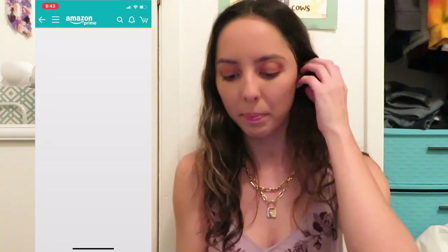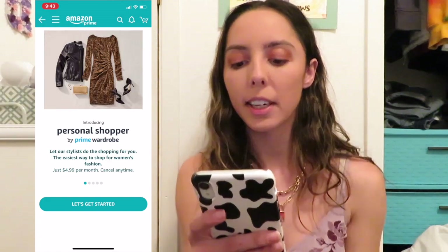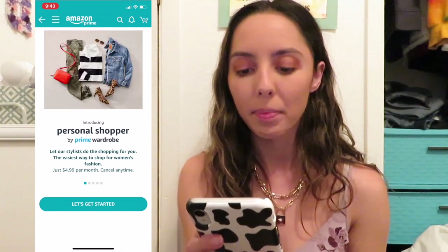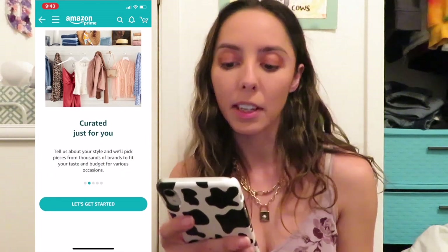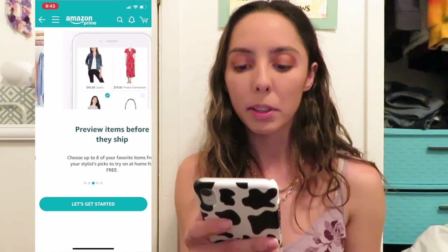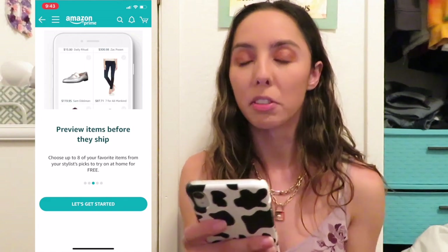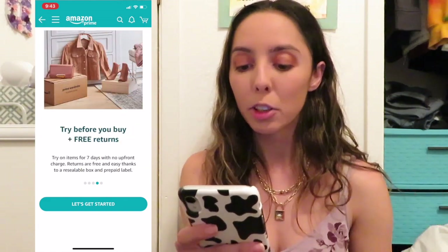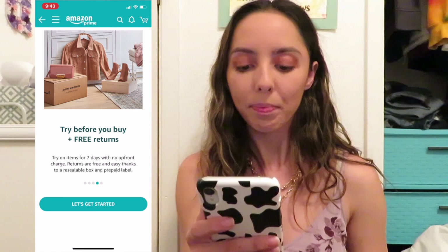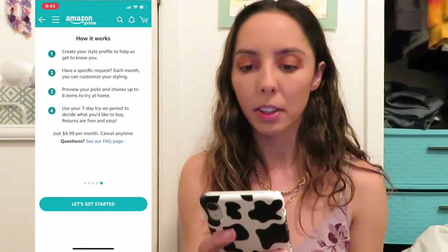Okay, so it's called 'Personal Shopper by Prime Wardrobe.' It says: let our stylist do the shopping for you — the easiest way to shop for women's fashion, just $4.99 per month, cancel anytime. Curated just for you — tell us about your style and we'll pick pieces from thousands of brands to fit your taste and budget. Preview items before they ship — choose up to eight of your favorite items to try on at home for free. Try before you buy, with free returns — try on items for seven days with no upfront charge, and returns are free with a resealable box and prepaid label.